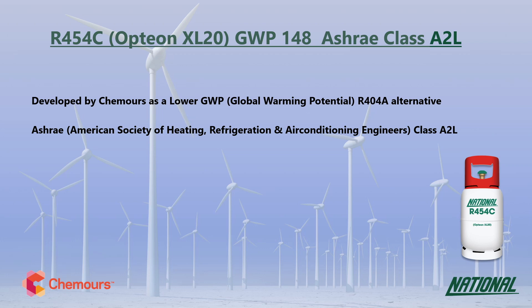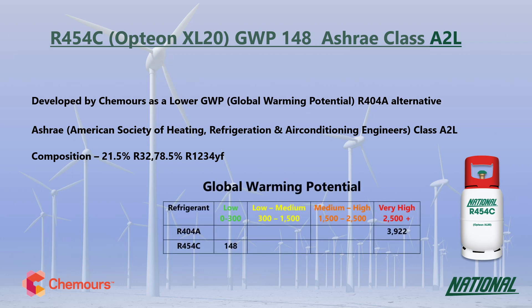R454C is a two-component blend made up of R32 and the HFO R1234YF. When looking at GWP values, long-term sustainable replacements need to have a GWP no higher than around 300 and ideally below 150, so at 148 it is certainly a long-term sustainable alternative.